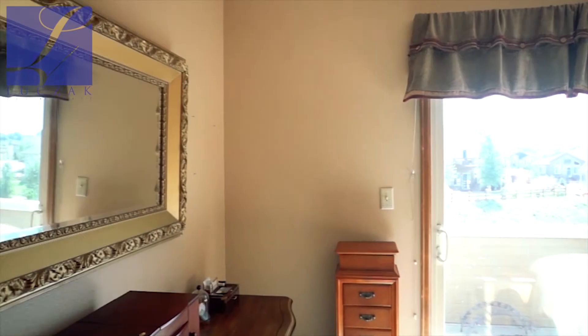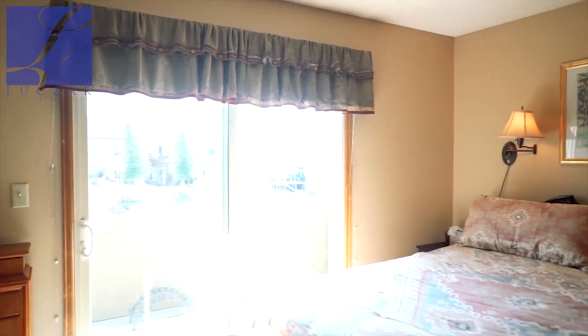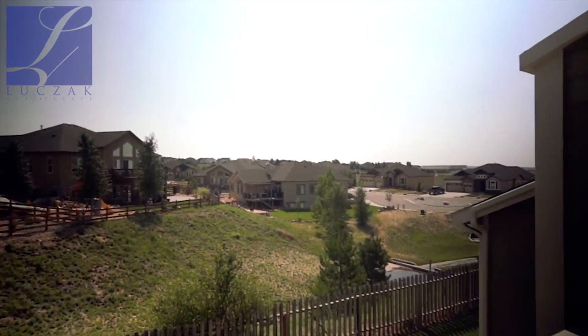As you go upstairs, you've got a really nice secondary master suite that's got a walk-in closet and a remodeled bathroom. You've also got a walkout to a deck with some beautiful south and west-facing views.